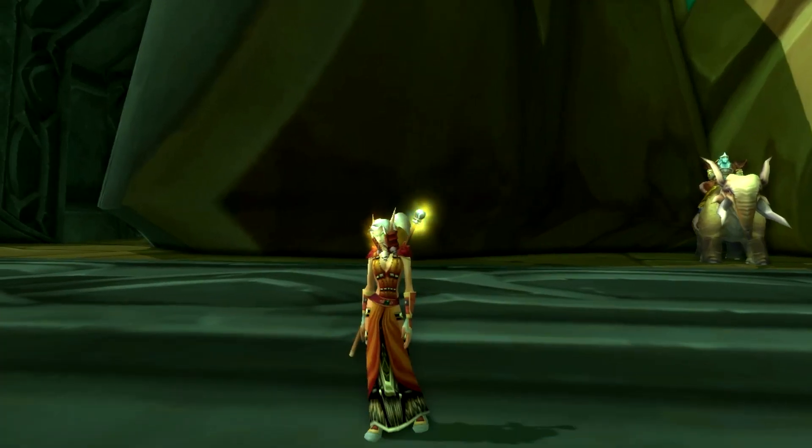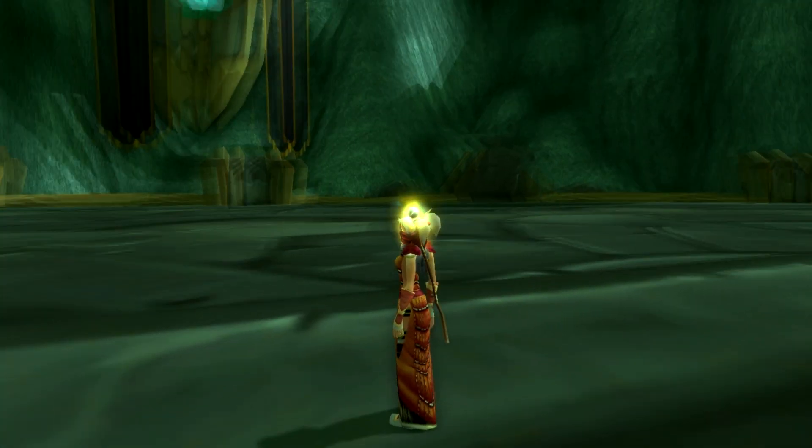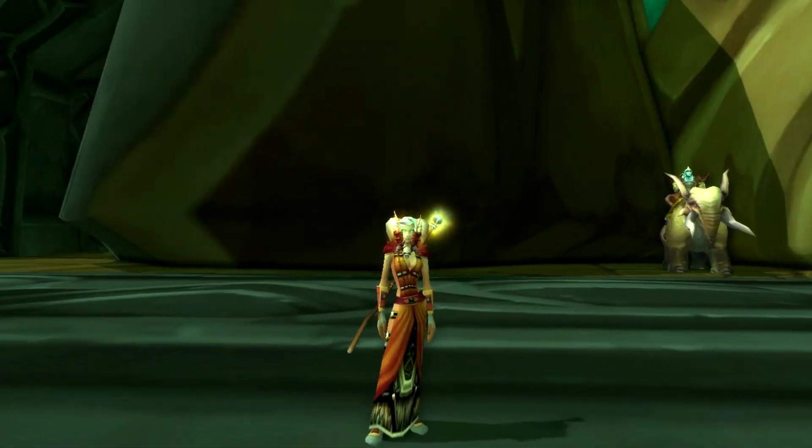Hello interwebs! How are you doing? I am doing well. I am here on my Blood Elf Mage for yet another episode of Transmogrification.